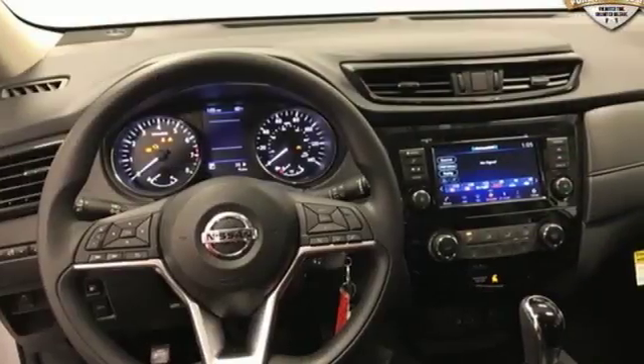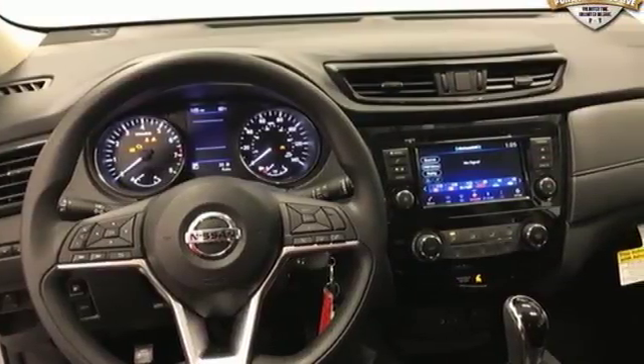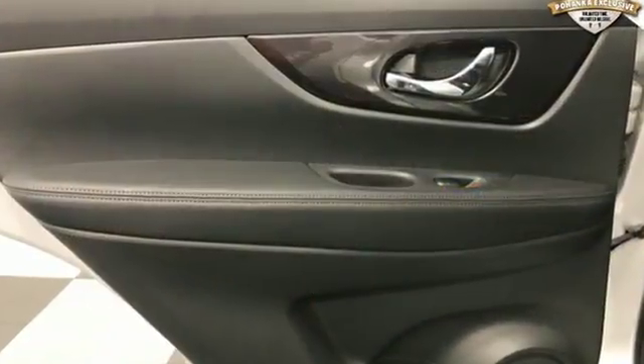Rear lip spoiler, four-wheel analog disc brakes, and inline four-cylinder engine. Nissan excites the senses so you can enjoy the journey.